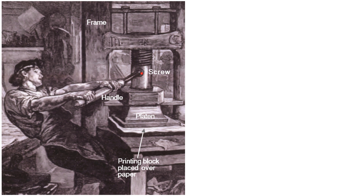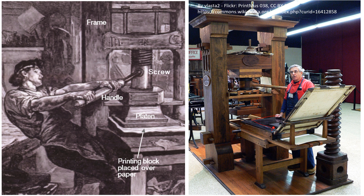The press worked using a screw mechanism: moving the handle pressed the platen — the flat plate — down onto the paper. The letters were inked and the paper was pressed against them. This block represented the whole text set for printing.